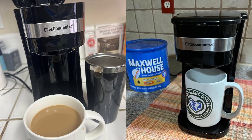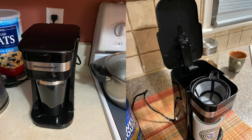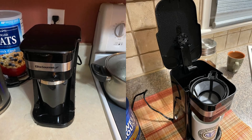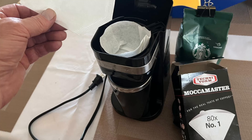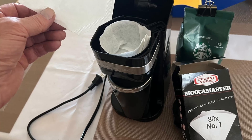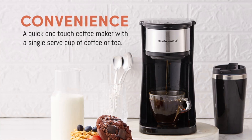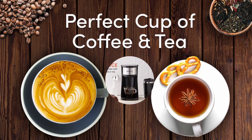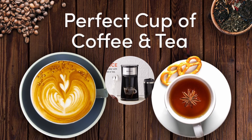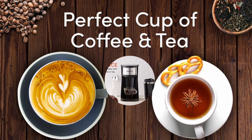5. Universal travel mug compatibility — the included stainless steel travel mug keeps your drink warm and fits most car cup holders, making it perfect for commuters. If you're living in a small space like a dorm room, office, or RV, the elite gourmet coffee maker is a perfect match. Its compact design ensures it takes up minimal counter space, fitting effortlessly into any corner.